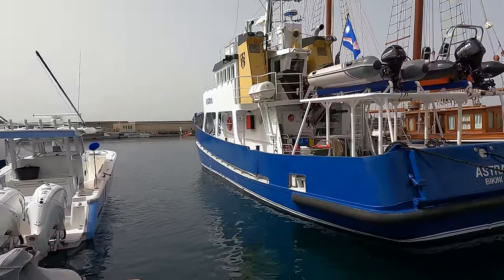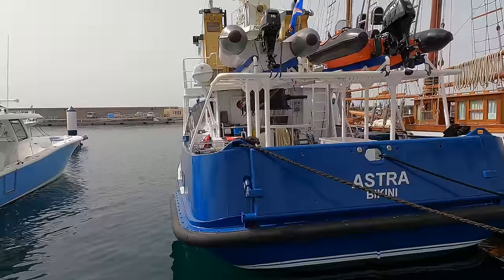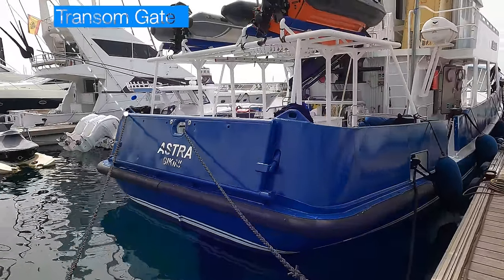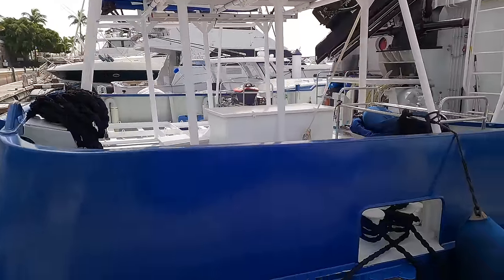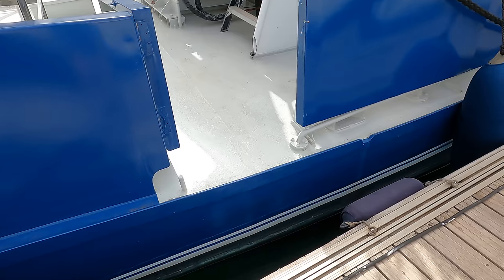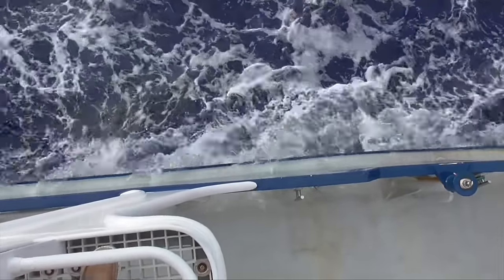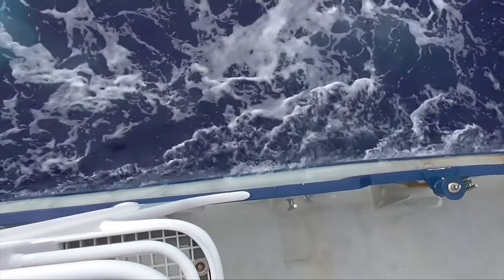Astra has a length at the waterline of 21.21 metres and a beam of 6.63 metres, with a draft of 3.2 metres. On her stern, she has thick rubber rubbing rails and a powered transom gate, which harks back to her days as a search and rescue vessel. One thing you might notice from this vantage point is her low freeboard. Astra has what is referred to as a wet deck — this feature ensures excellent safety, especially during challenging weather conditions, rapidly directing excess water overboard.